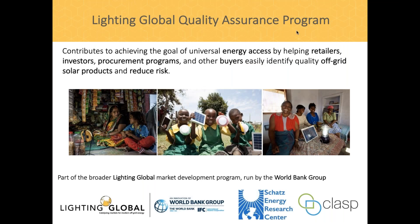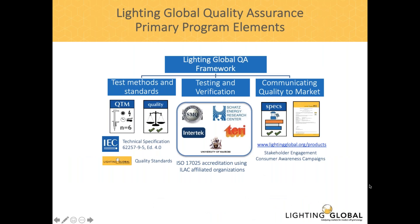The Lighting Global QA program is part of the broader Lighting Global Market Development program run by the World Bank. Our program can be divided into three main components: test methods and standards, testing and verification, and communicating quality to the market.